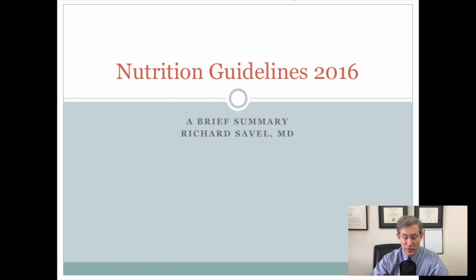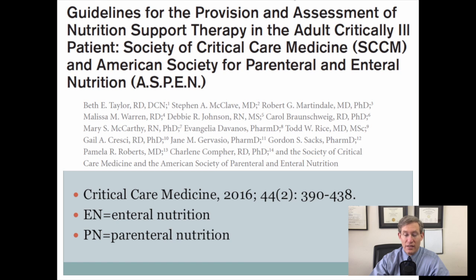Hi everyone, Rich Savelle here. In this video I want to go over with you the recently published guidelines for nutrition for the critically ill patient. These were published in Critical Care Medicine in February of 2016, and they were also published as part of the American Society for Parenteral and Enteral Nutrition. I've tried to put together a few slides to emphasize some of the important points from this guideline.